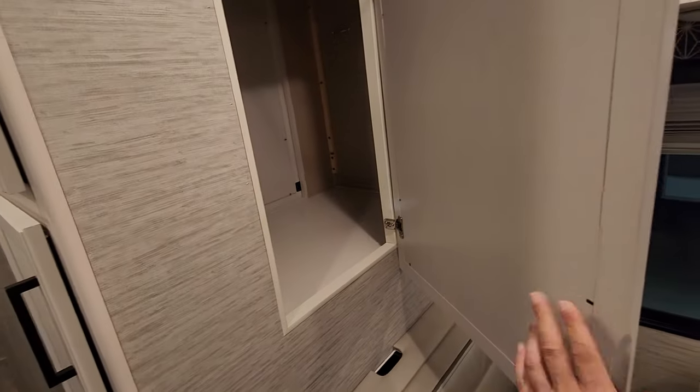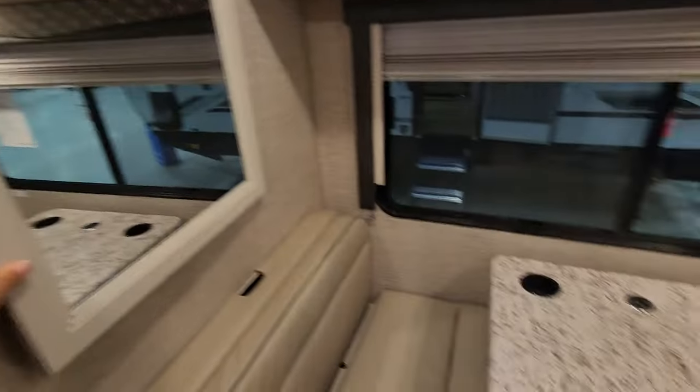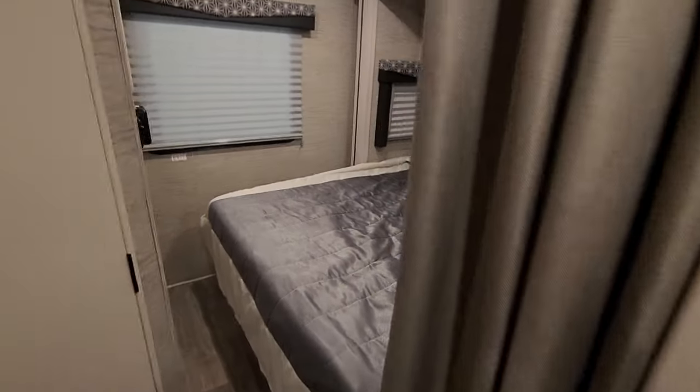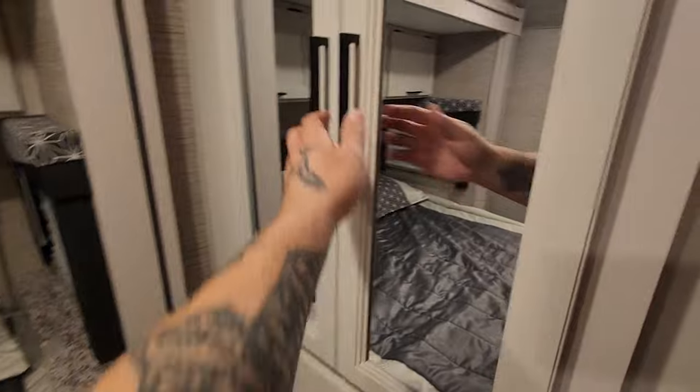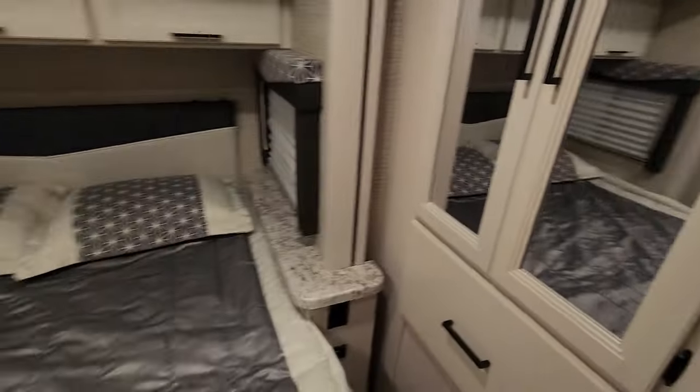One thing I was looking at — there's a mirror right next to the dinette that opens into the storage in the master bedroom. It's pass-through storage — that's awesome. I'm in the bedroom now and it goes out to the dinette. That's a cute little hidden feature.